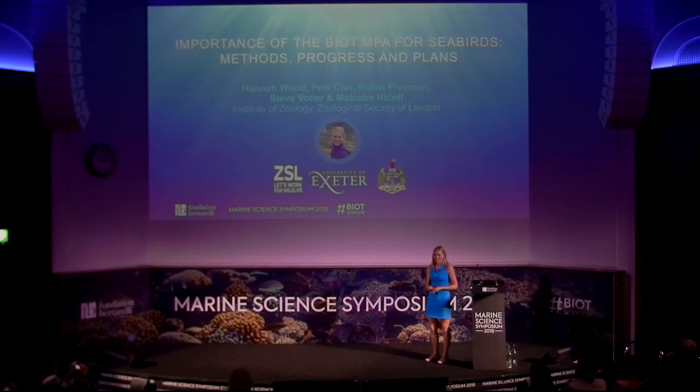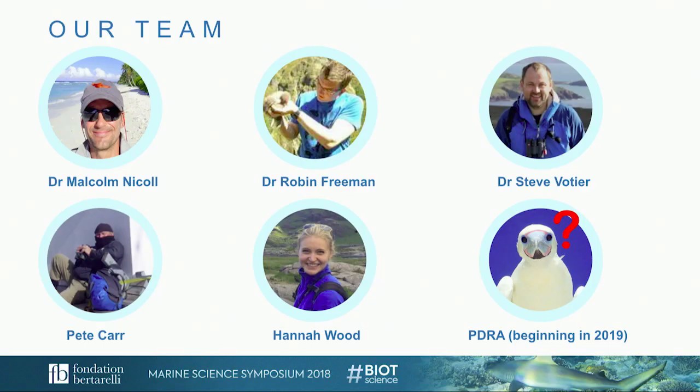Thank you to the organizers for letting me come up and represent our team who are working on seabirds in BIOT, and thank you to all the other speakers for such interesting talks. This is our team — we're quite a small team representing a collaboration between ZSL's Institute of Zoology and the University of Exeter.